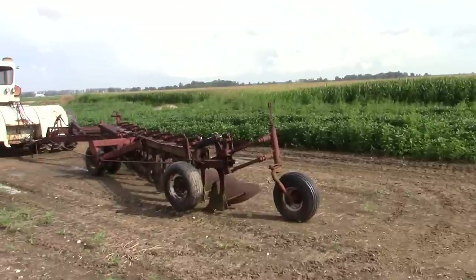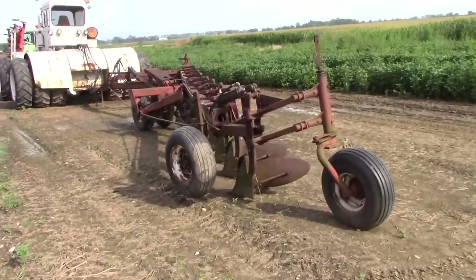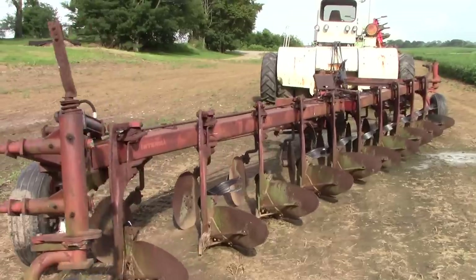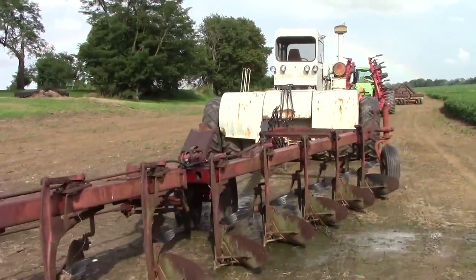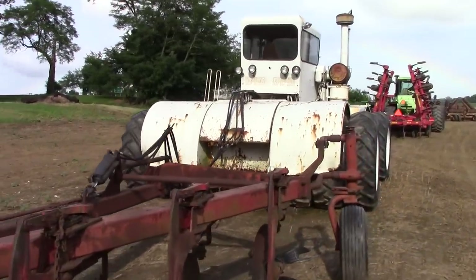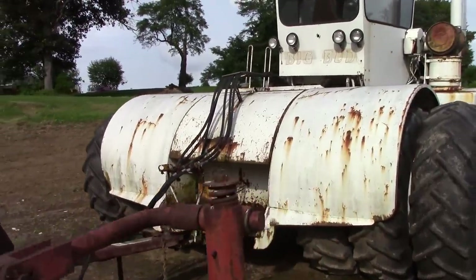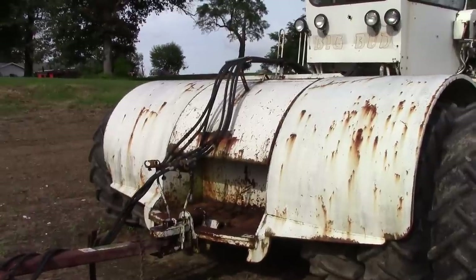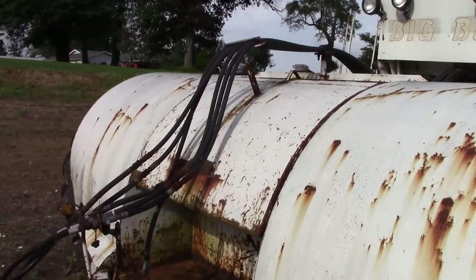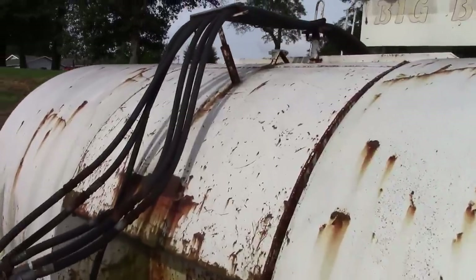The next tractor in the lineup is a Big Bud HN250 — one of the earliest Big Bud tractors, hooked up to an International 10-bottom plow. Big Bud began production of four-wheel drive tractors in 1969, and the HN250 was their first tractor. This particular model has a rare option from Bud, which is a center fuel tank that gave it extra fuel capacity. Most Big Buds just have an open space in the rear fenders where this extra fuel tank is.